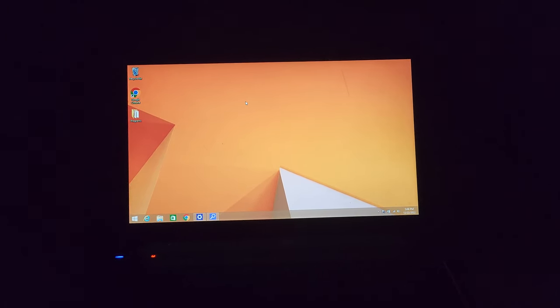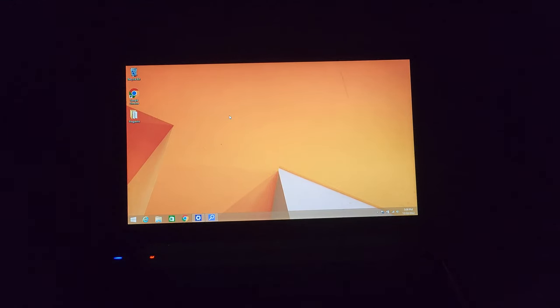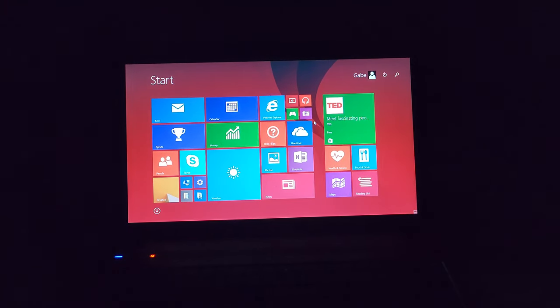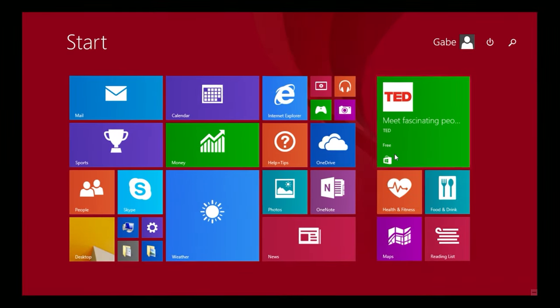I've finally got all the drivers installed — it didn't take too long, but it also didn't want to install all of them. Not exactly sure why. Alright, let's look through Windows 8 a bit. I haven't used Windows 8 in a long time. What little bit I have used, I actually did enjoy.